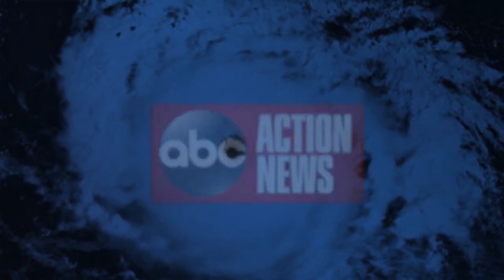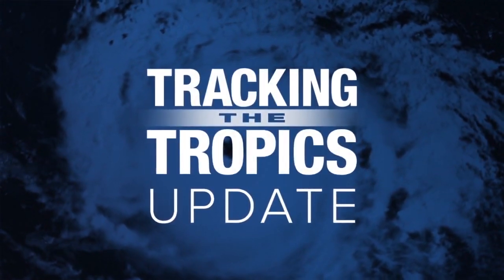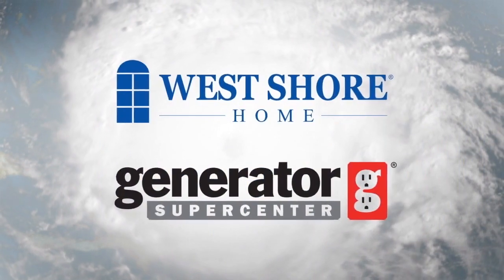This is an ABC Action News tracking the tropics update, sponsored by these valued partners.